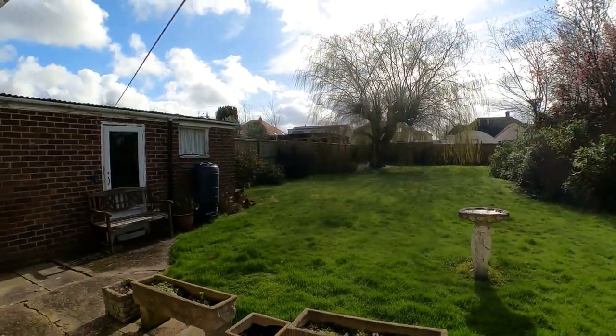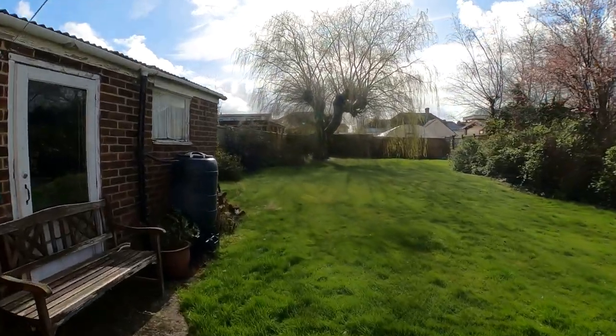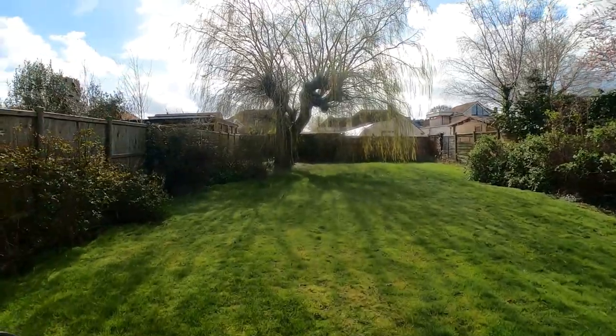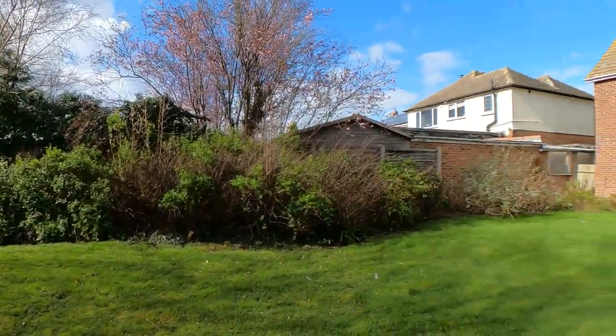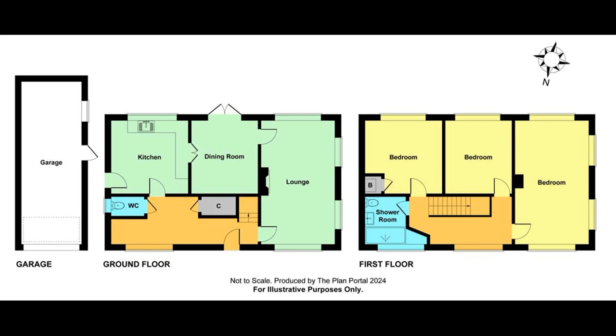This detached property is offered within a generous plot with a 91 foot by 40 foot rear garden. We've got the lounge with a separate dining room, three good-sized bedrooms, a detached garage with off-road parking, no forward chain, and within a wonderful village location. I really do hope you've enjoyed taking a look at the property with us today, and don't forget — if you like the way that we're presenting our properties in these video tours, give us a call today to book your own free valuation.